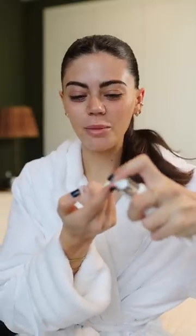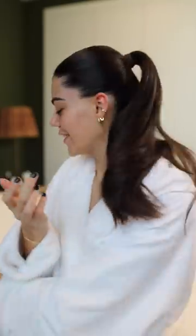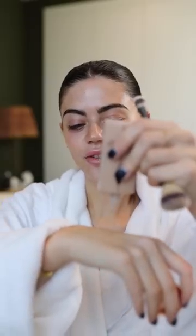I have so much moisturizer on my face right now, you have no idea. So SPF goes over the top. I'm going to do some Charlotte Tilbury Flawless Filter — I love the glow this gives. I'm doing half a pump of the airbrush foundation and a little bit of the Light Wonder. Oh, this has gone on so nicely.